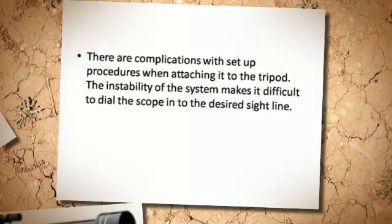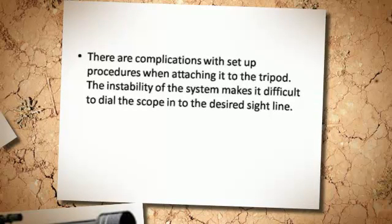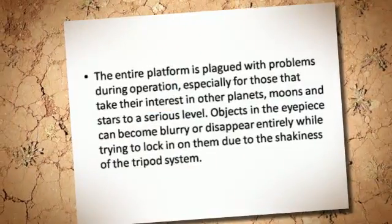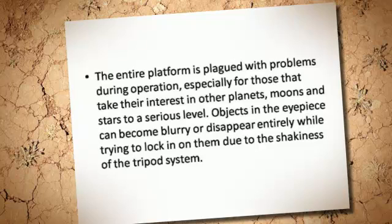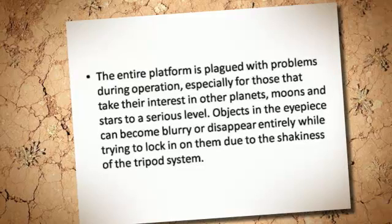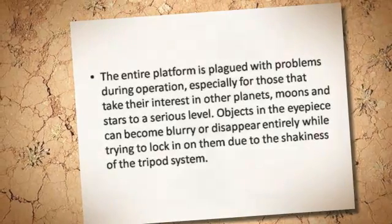There are complications with setup procedures when attaching it to the tripod. The instability of the system makes it difficult to dial the scope into the desired sightline. The entire platform is plagued with problems during operation, especially for those that take their interest in other planets, moons, and stars to a serious level. Objects in the eyepiece can become blurry or disappear entirely while trying to lock in on them due to the shakiness of the tripod system.